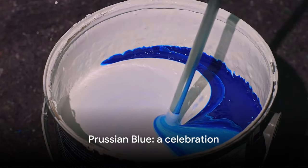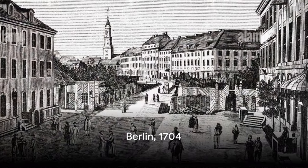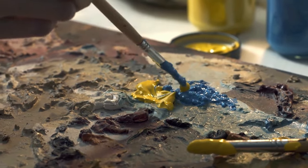This is the story of a chemical that has transformed art, science and technology. Our tale commences in Berlin in the year 1704, when an ink maker was experimenting with chemicals and accidentally discovered a new recipe to make blue ink.